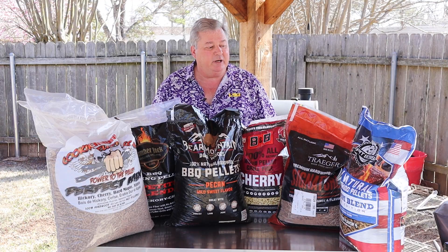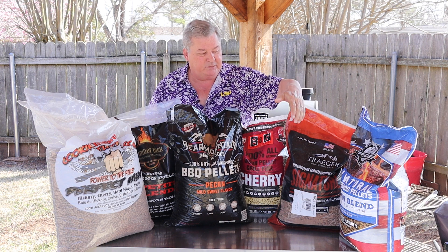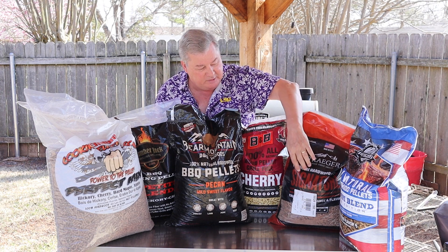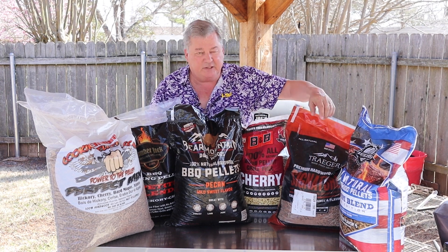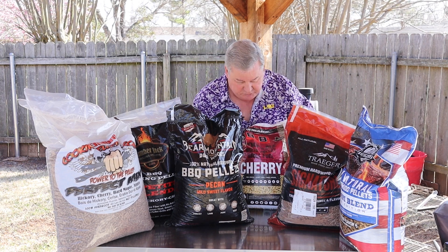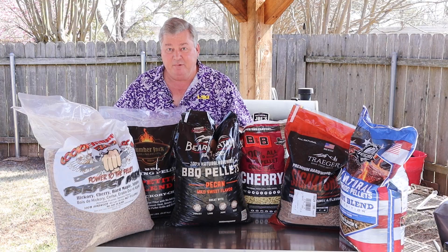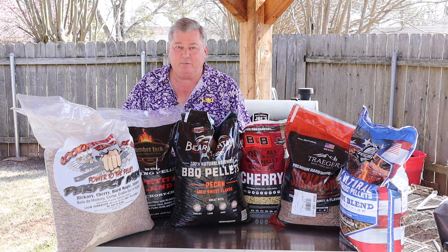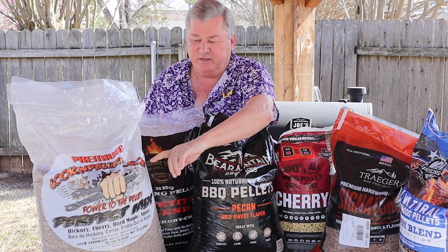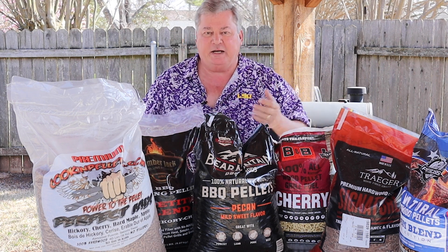Today we're going to be comparing the Pit Boss — on this one we have their all natural freedom blend. Then we have the Traeger, and on the Traeger this is their signature blend. Then we have the B&B cherry. Bear Mountain with the pecan. Then the Lumberjack with the competition blend. And lastly the Cooking Pellets — on this one we're using their perfect mix, which is a good combination for a lot of different meats.